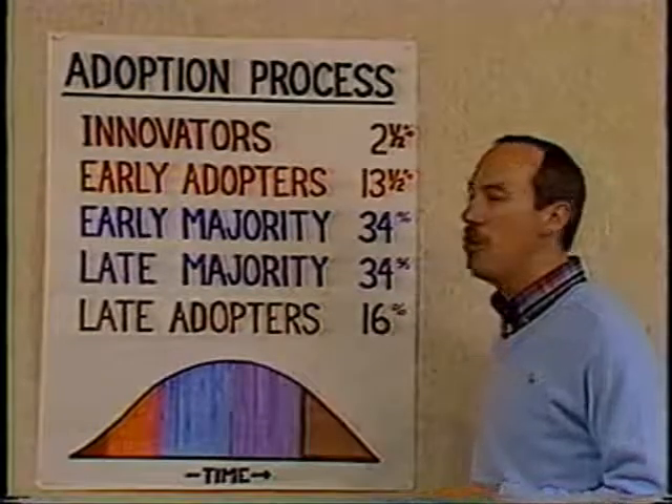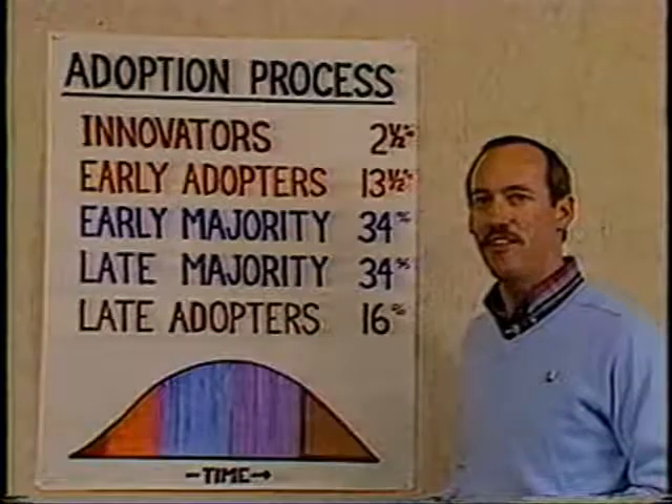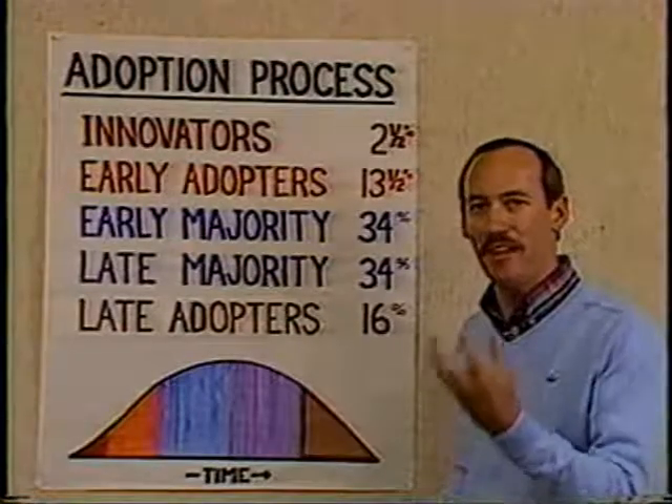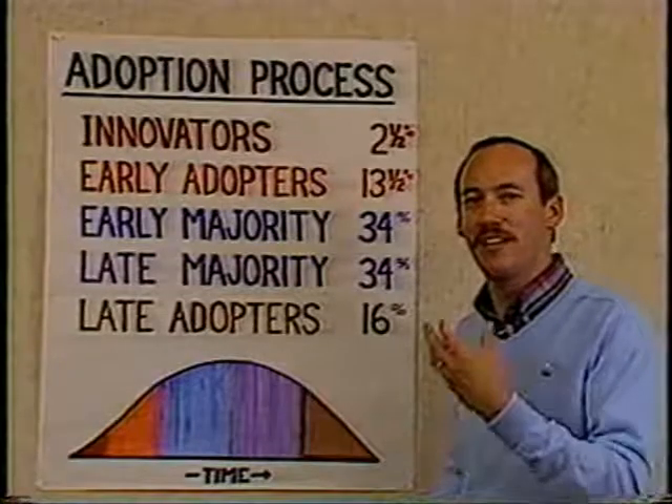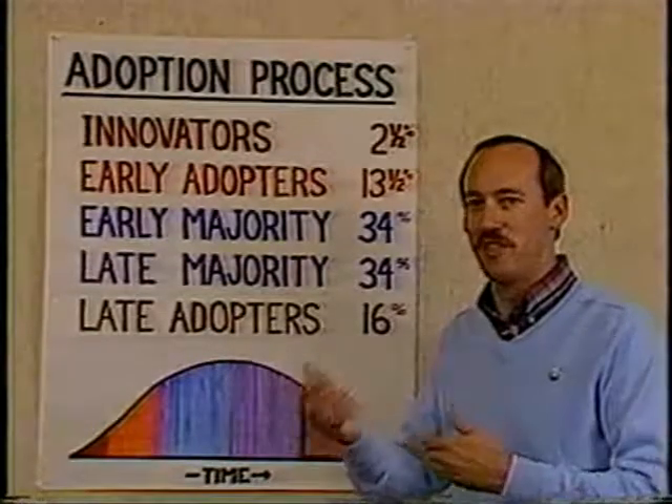Most importantly, research has shown that innovators have the ability to perceive abstract ideas and grasp them without knowing what's on the other side. In other words, they can make a decision without knowing what the result will be.